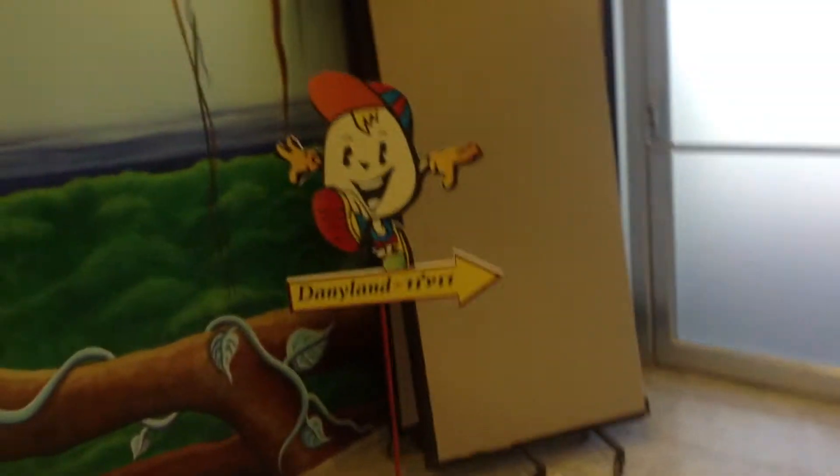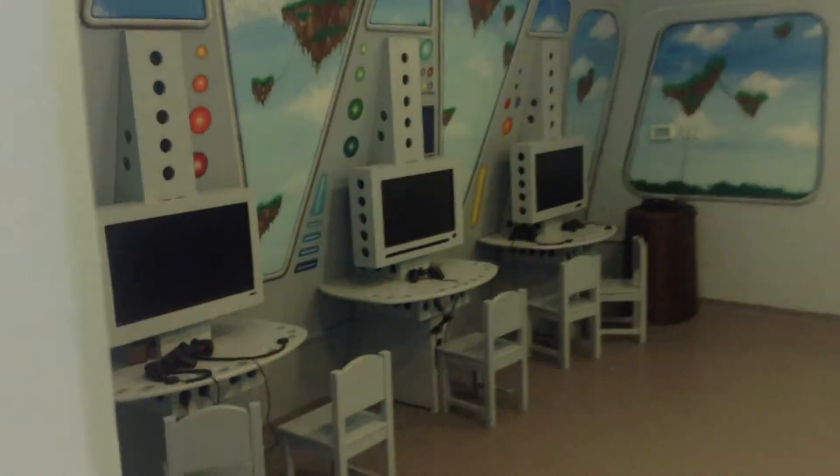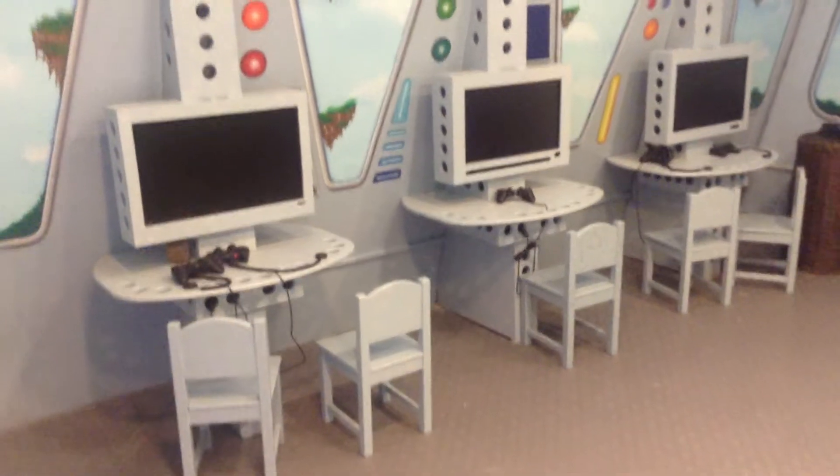Welcome to Danny Land. I'm here at the Dan Panorama. This is a great concept for parents. The Dan Chain made it fun for kids to come and be guests in the hotel as well.